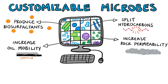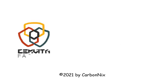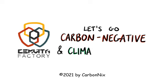With the power of Semvita Factory's synthetic biology platform, energy companies can reinvent and position their existing subsurface assets in alignment with a low-carbon energy transition. Contact Semvita Factory today and let's go carbon-negative, climate-positive.